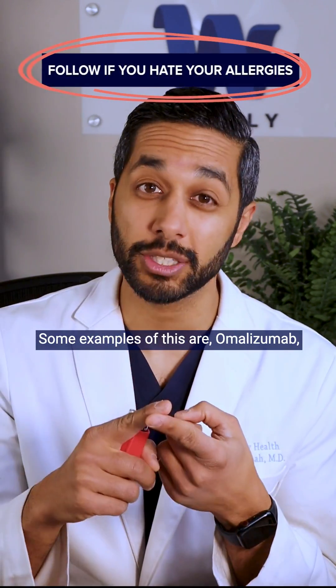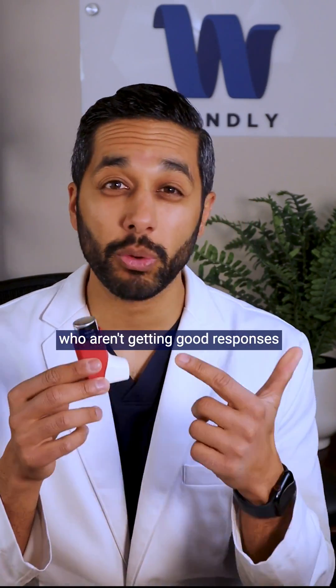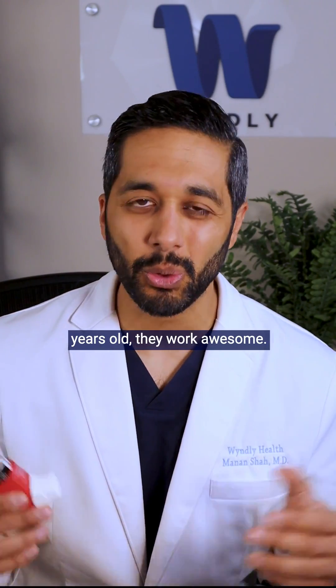Some examples of this are omalizumab or Xolair, or dupilumab or Dupixent. In general, these are for patients who aren't getting good responses from inhalers, and they're usually for patients about five or six years old and older.